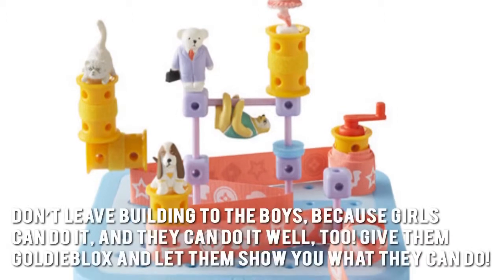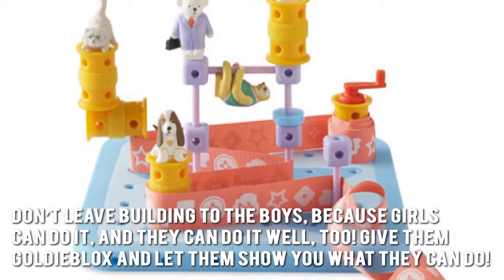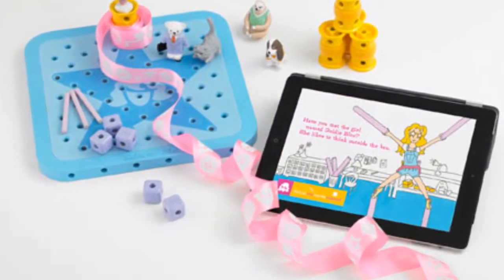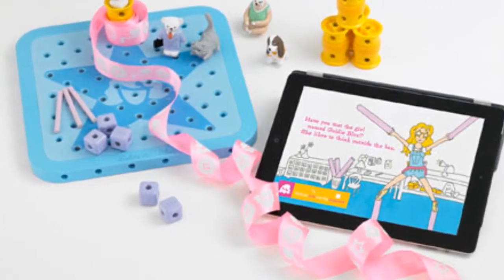Here's our conclusion. Don't leave building to the boys because girls can do it and they can do it well, too. Give them GoldieBlox and let them show you what they can do. Thanks for checking out our review. To find out more about this product, click on the link below this video now.